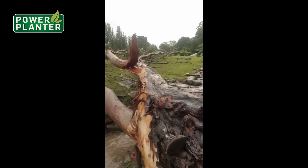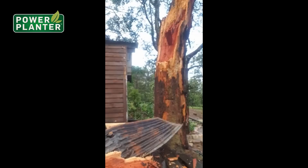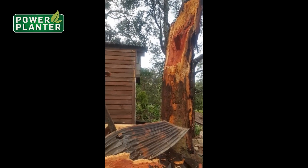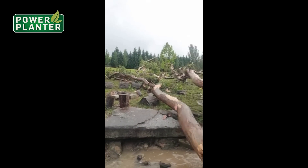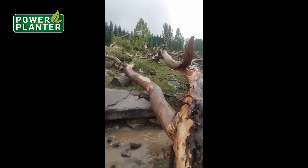I'll just show you how big this tree is. It's about one meter wide — the biggest tree we had on the property. This is the trunk; you can see it's made a huge mess and there's a big dent in the ground.